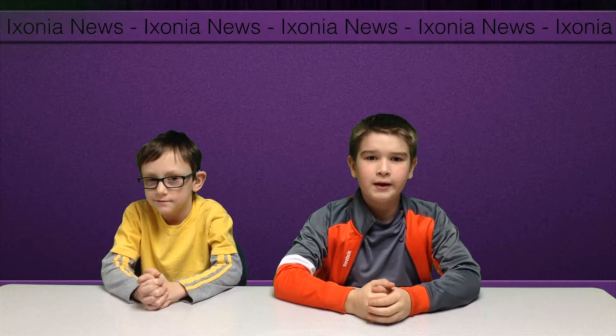Welcome to the Ixonia News for Friday, February 5th, 2016. I'm Jayden. And I am Justin.